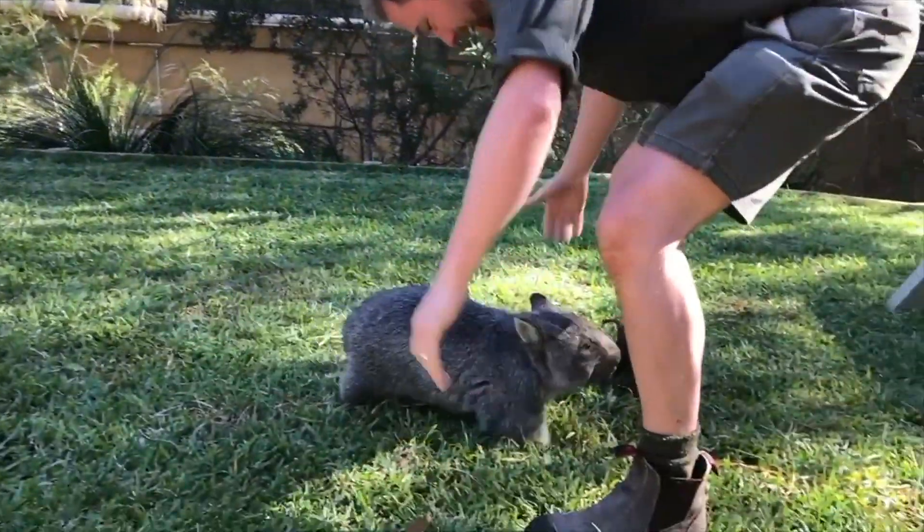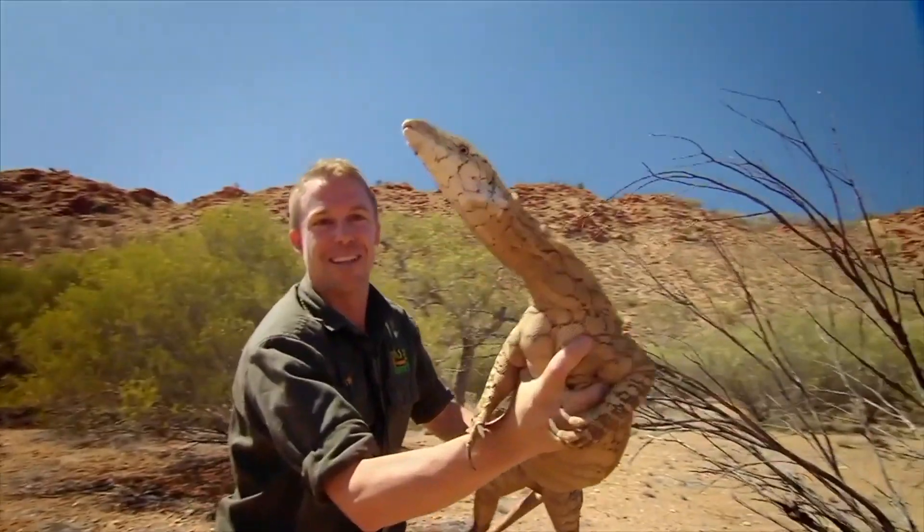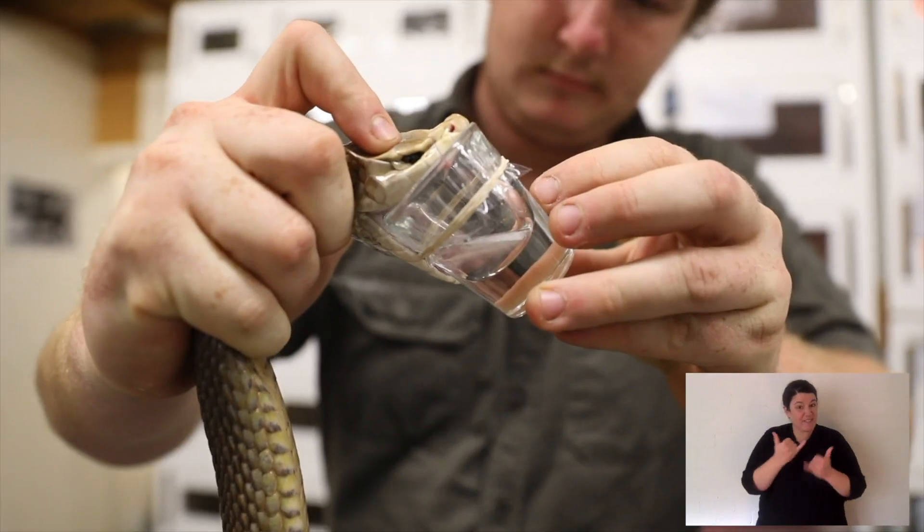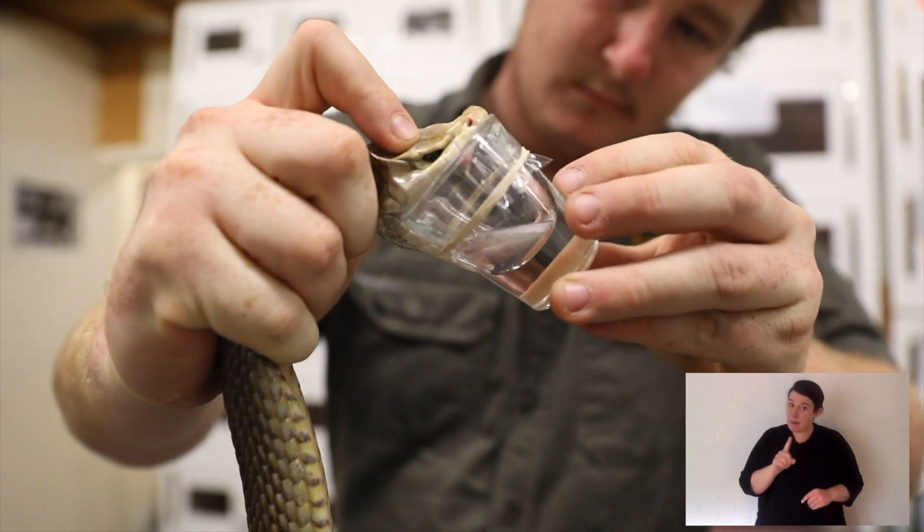Hi everyone. Welcome to Animal Tales with Tim Faulkner — that's me. Today I'm taking you through our venom production program. The Australian Reptile Park has milked venomous snakes for their venom since the 1950s. We save about 300 lives every year and about 20,000 lives since the program started. Is it dangerous? Yes, very. But we do it because we get to save lives. What a wonderful thing. Now I want to talk you through how we do that from start to finish.